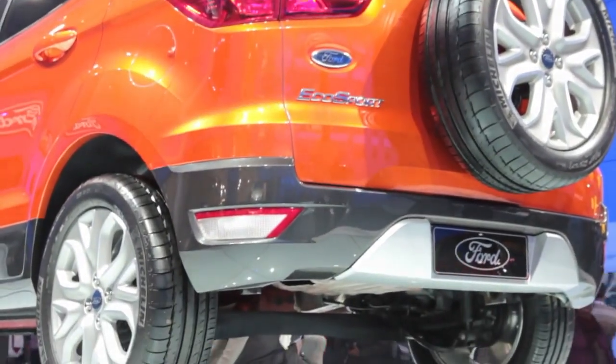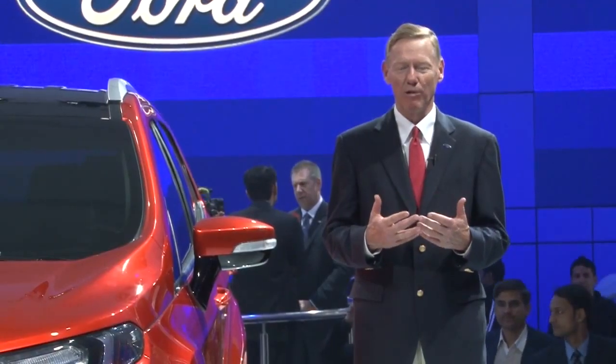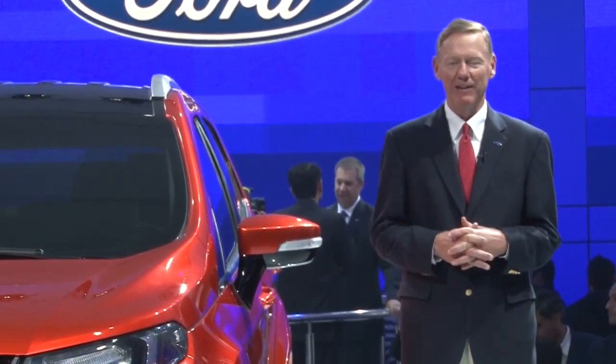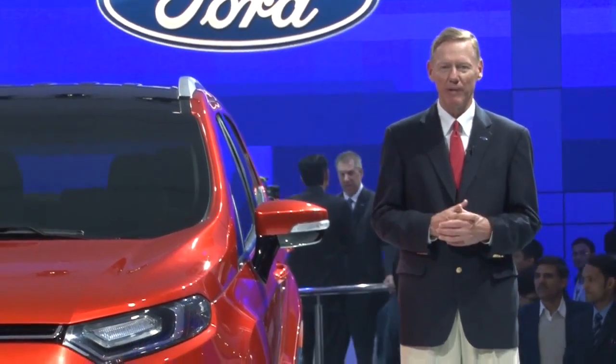This will be the same vehicle that we'll be distributing all around the world to customers, so it's so fun to launch it here in India. When we look at the world going forward, Asia Pacific is going to be the highest growth region. And the fact that we are positioned with a full family of best-in-class vehicles to serve our customers is terribly exciting.